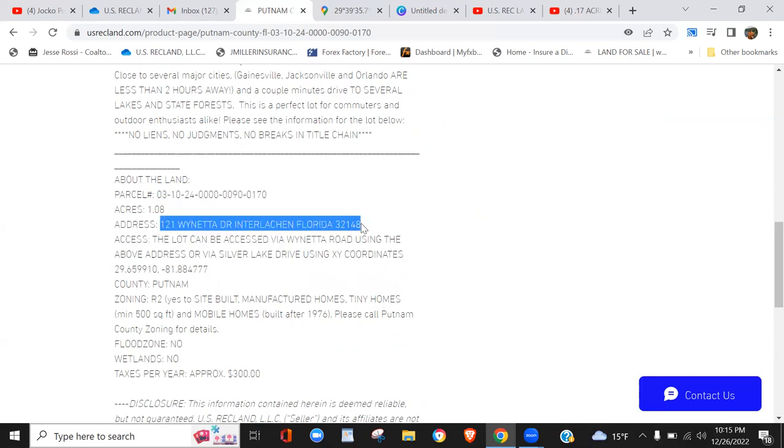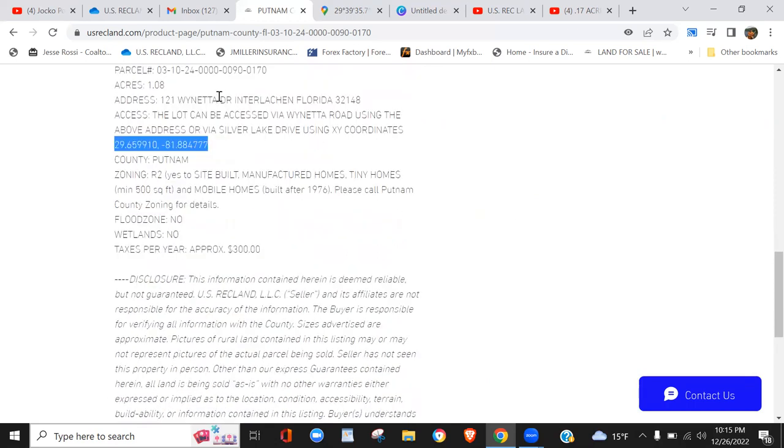It does have an address — not all vacant land has an address, but this one does. You also have your Google XY coordinates to use to get to the front of the property. This property can be accessed by two legal access points. Zoning is Residential 2 — that means yes to site-built homes, yes to manufactured homes, and yes to tiny homes with a minimum 500 square feet.